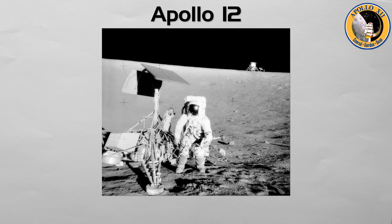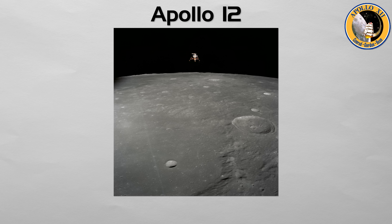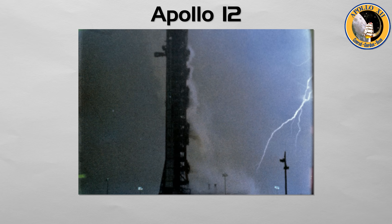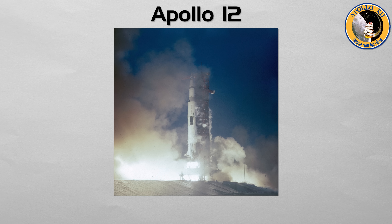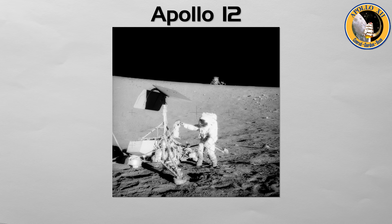Apollo 12: the mission of pinpoint precision. The second lunar landing, commanded by Pete Conrad, had a key objective: to prove that Apollo could land at a specific target. The crew successfully set the lunar module Intrepid down just 600 feet from Surveyor 3, a robotic probe that had landed two years earlier. They retrieved parts from the probe for analysis and conducted two moonwalks. Right after liftoff, the rocket was hit by two lightning strikes; telemetry went crazy until the famous call 'SCE to AUX' brought the systems back. On the moon, their color TV camera got ruined when pointed at the sun. Even with those issues, the landing was razor accurate, and bringing home Surveyor 3 parts showed how precise and reusable Apollo techniques could be.